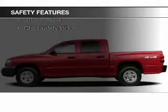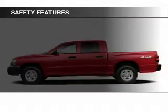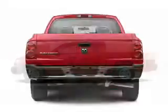Safety was made a priority with these features: a passenger airbag, front ventilated disc brakes, anti-lock brakes, and child safety locks.